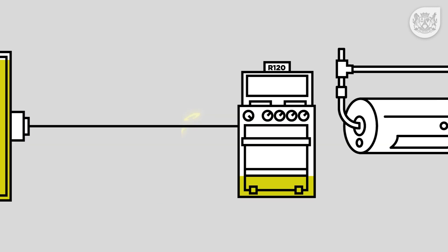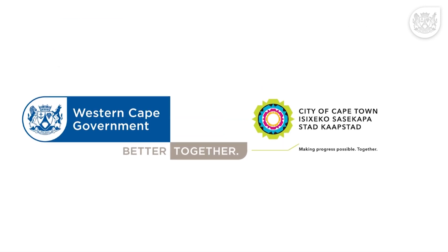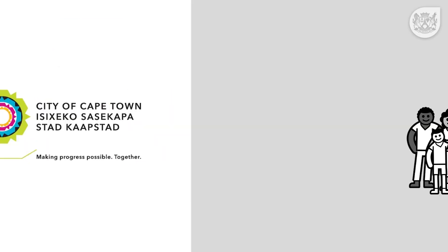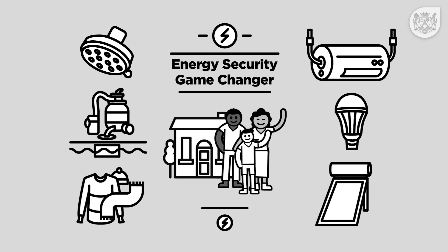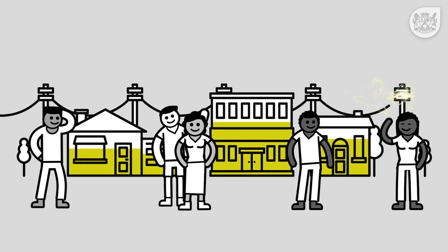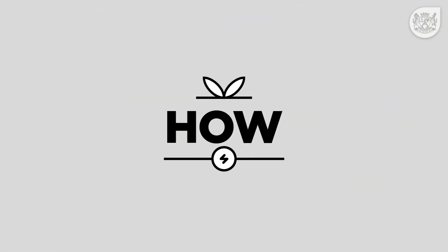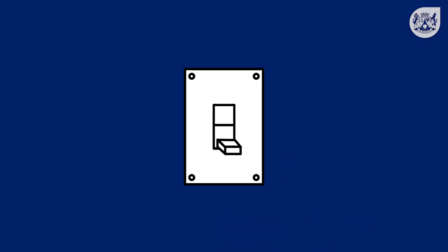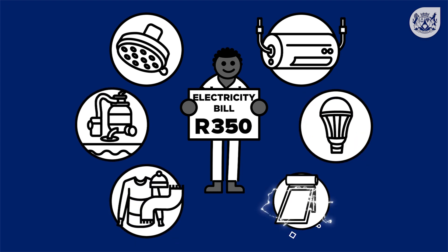As the price of electricity rises, so does the cost of living. Together, the Western Cape Government and the City of Cape Town have created an energy security game changer that focuses on saving and generating energy. The goal is to secure our energy future and reduce our electricity demand by 10% — with simple yet impactful changes you can easily make to take control of your electricity bill.